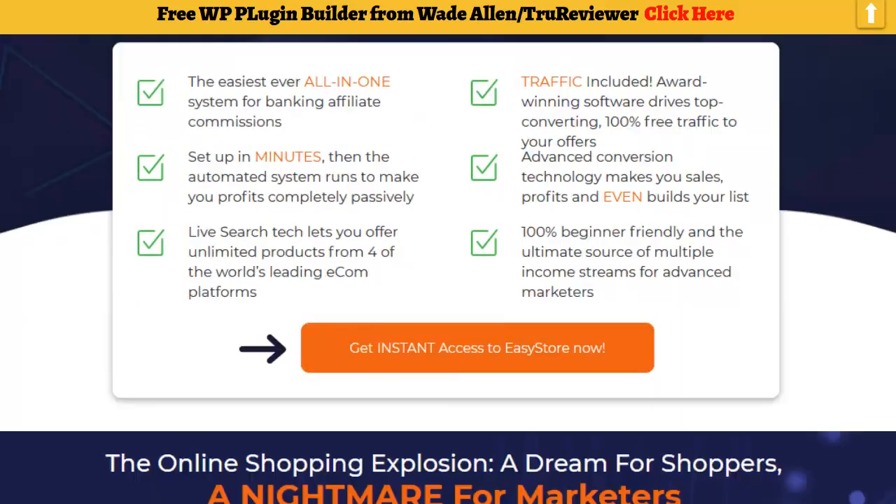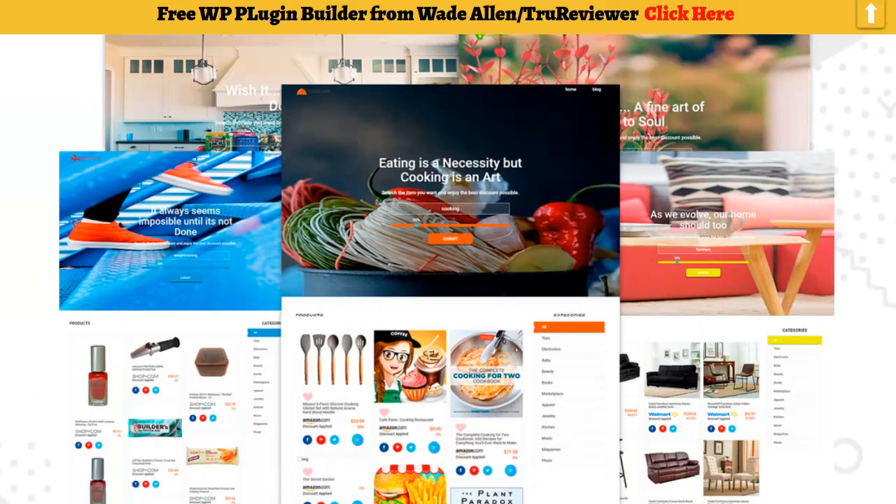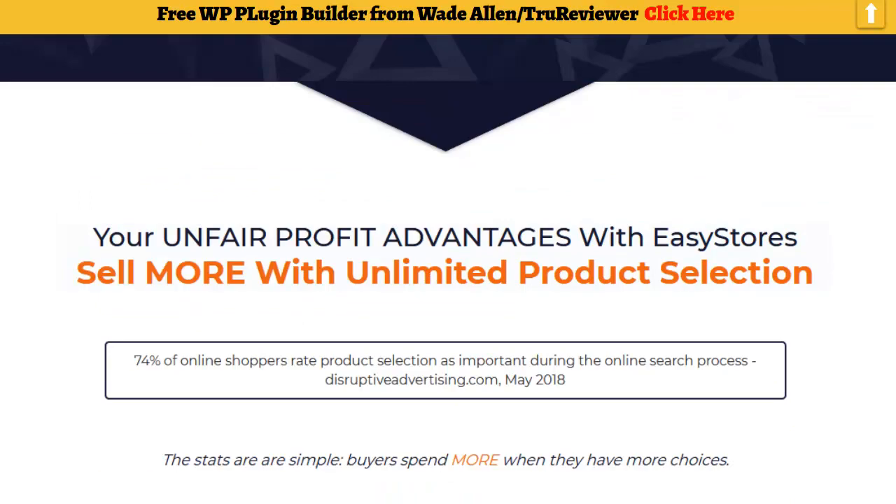I just want to quickly show you something else on this bonus page — the demo video right here. The other thing I want to tell you about is the 90-day cookie. They have this set up so that if anyone comes to your store, they'll get a 90-day cookie, and for the next 90 days anything they buy on Amazon, you get credit for. So even if they come, look through your store, and don't buy anything, they can go to Amazon later and you still get that commission — up to 90 days.